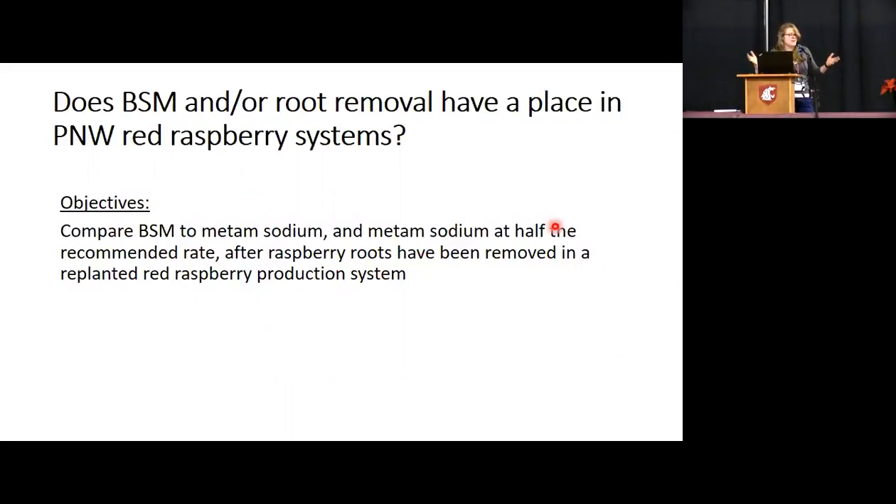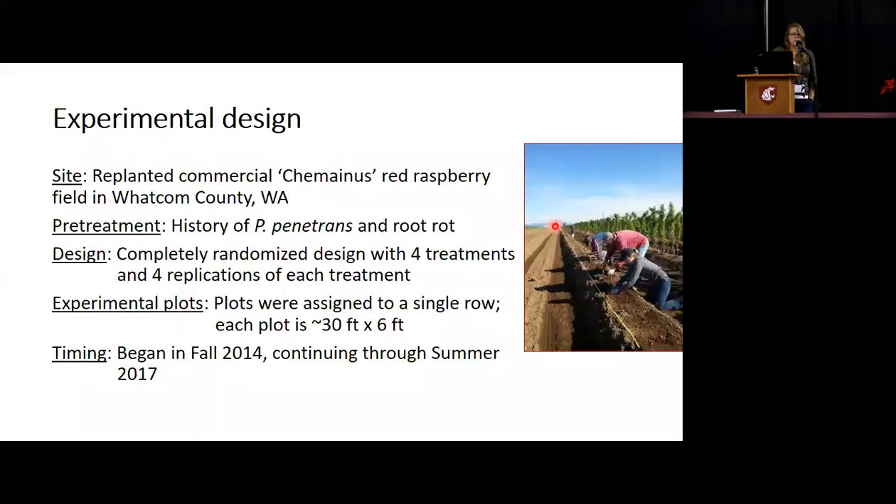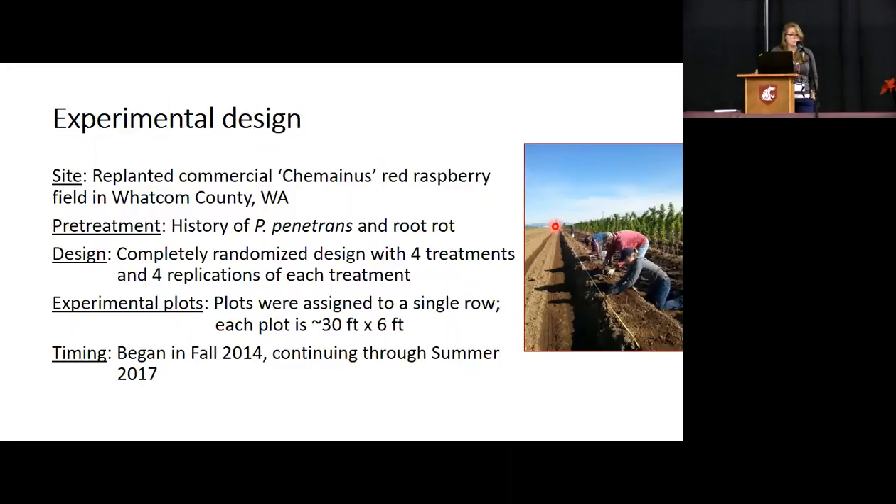The objectives of this project were to figure out whether BSM or root removal or both have a place in red raspberry production systems. We compared BSM to metam sodium and metam sodium at a half rate after raspberry roots had been removed in a replanted red raspberry production system. This took place in Lynden — a replanted commercial Saanich red raspberry field that had a history of Pratylenchus penetrans and root rot. It was a completely randomized design, one row, with four replications of four treatments. Plots were 30 feet long and 6 feet wide. It began fall of 2014 and is still ongoing.